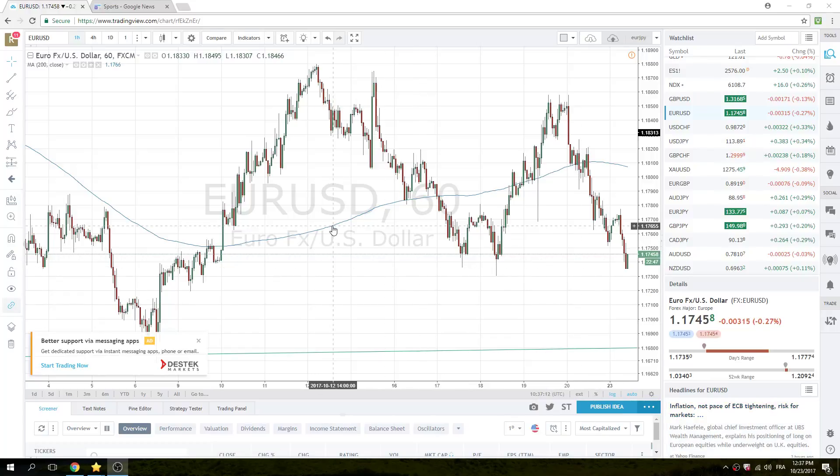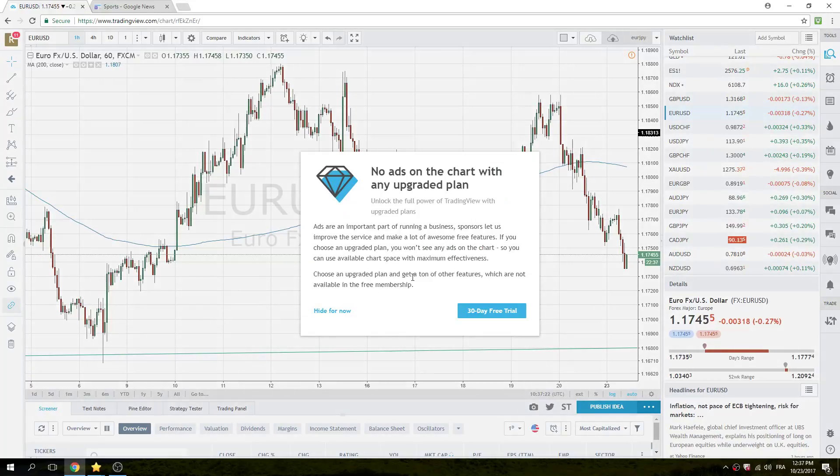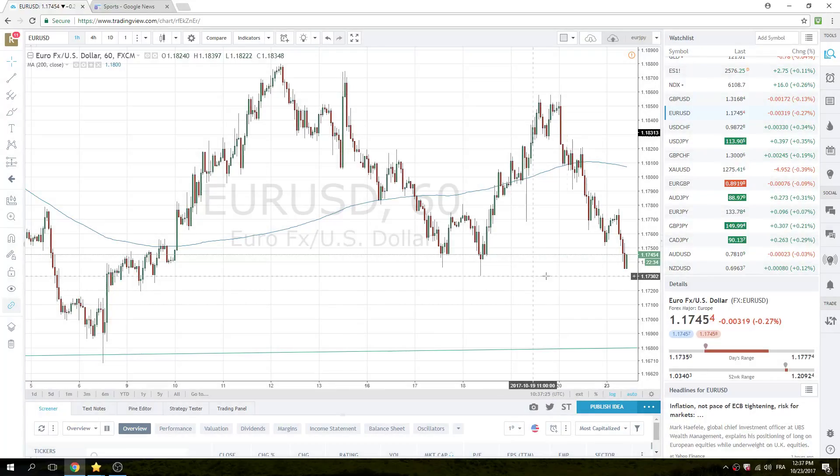Morning New York Traders. Very slow grind, dollar higher today in Europe. Very, very low vol. Euro-dollar is 20 points from where we opened, at 117.45.